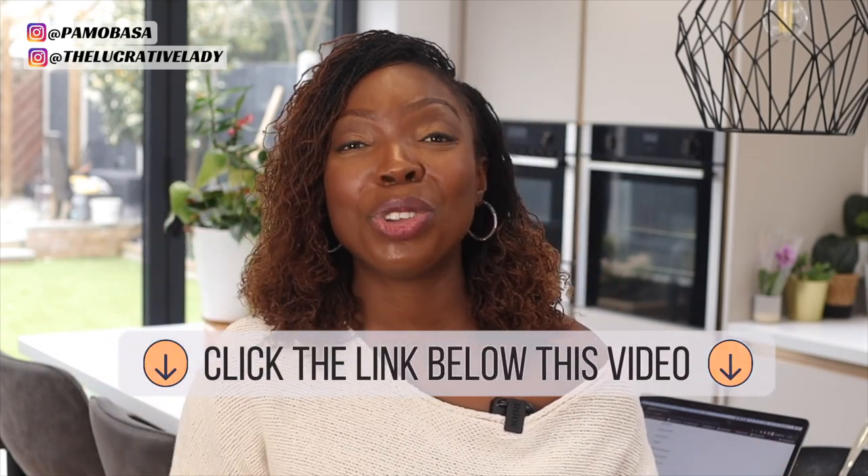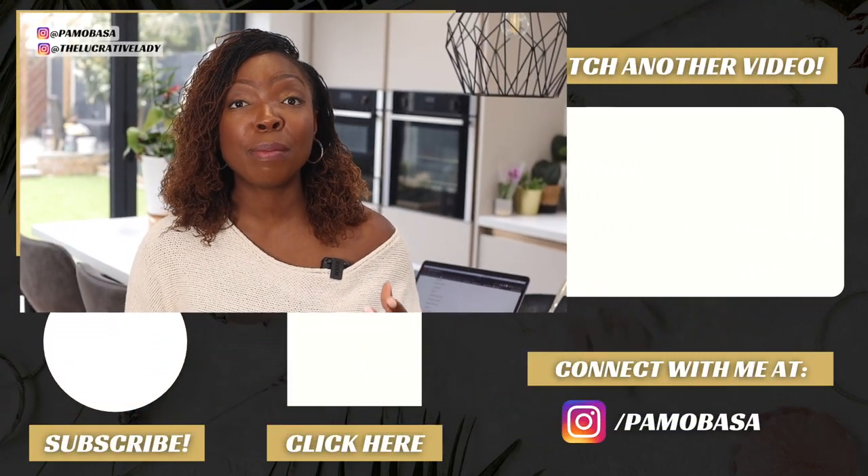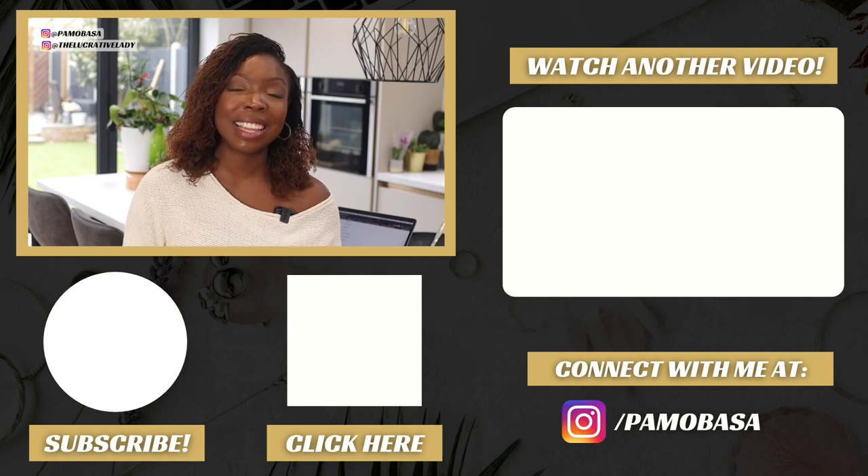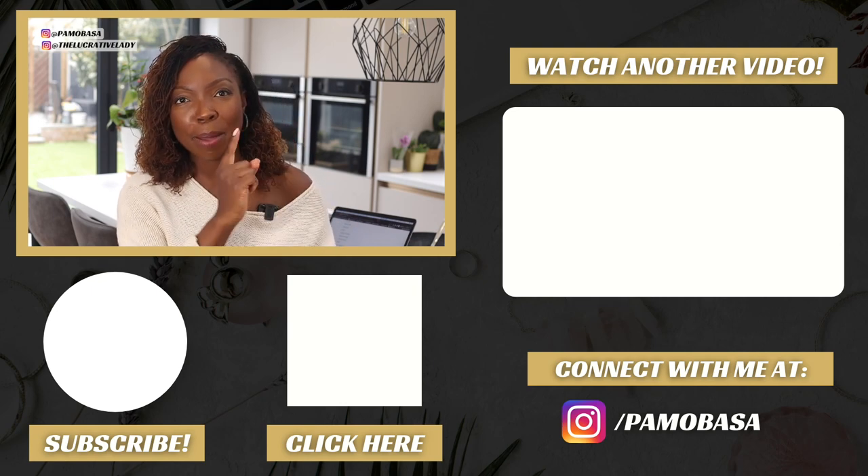If you are just getting started selling digital products or selling on Etsy, grab my digital product starter kit. It's an important document that gives you everything you need to know — I share my top 100 products to sell on Etsy, the different formats your products need to be in so you can upload them easily and generate sales fast, and 14 different ways to sell your products. It is absolutely free — look for it in the description of this video. Also check out this playlist where I share a lot of what I'm learning about digital products; we've made multiple six figures from digital products and running shops on Etsy.